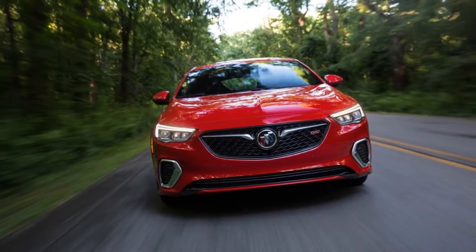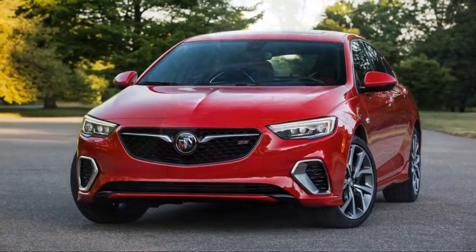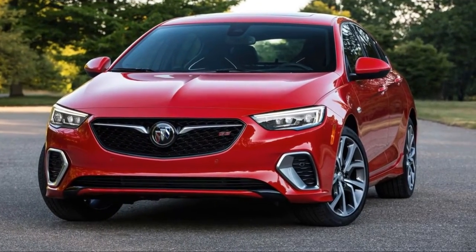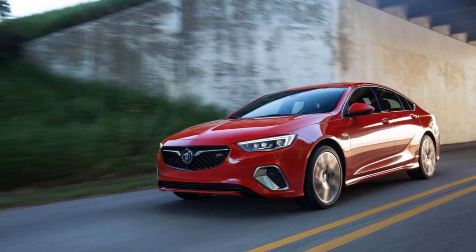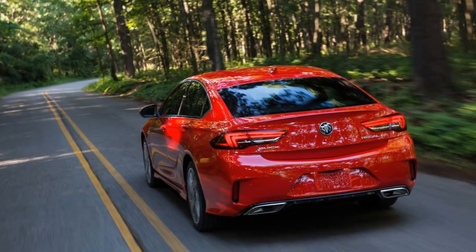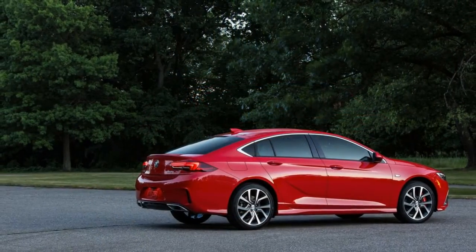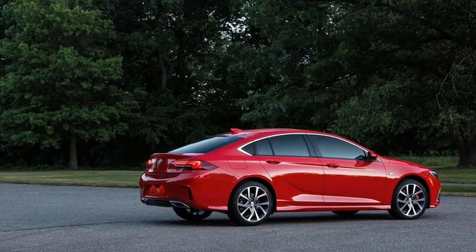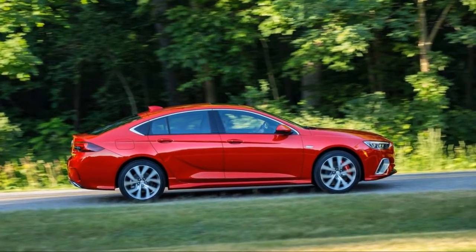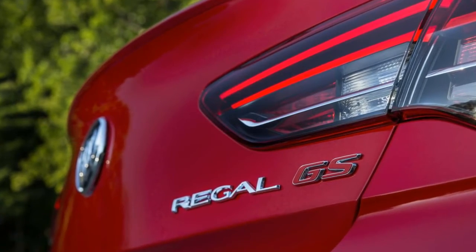The 2018 Buick Regal GS, the third and final variant of the all-new Buick Regal, was revealed this morning. At the event, we were given a brief chance to drive the Regal Sportback, the Regal TourX, and the Regal GS at GM's proving grounds in Milford. Buick has been working hard to shed its image as the brand that comes with an AARP membership card in the glove box, and this handsome trio is definitely on the right path. With a solid list of features at competitive prices, it's now going to be up to Buick's marketing division to get customers into showrooms.